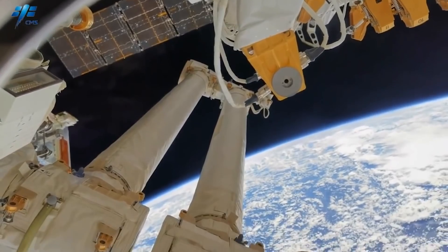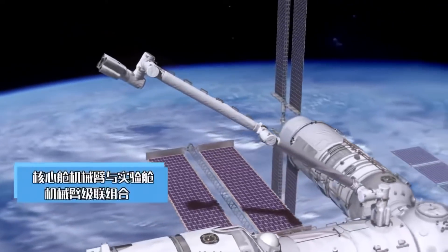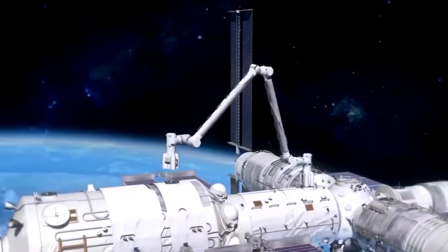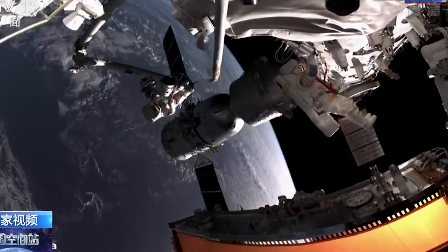While Tianhe-1 already has a large 10-meter robotic manipulator, Wontian has the specificity of carrying its own smaller 5-meter robotic arm. This arm can be combined with the main robotic arm to form a massive 15-meter robotic arm that can reach anywhere on the completed Chinese space station, both due to its length and its ability to crawl using arm attachments placed all around the station. The Wontian robotic arm will also handle experiments in the external experimental bay, capable of carrying payloads up to three tons.